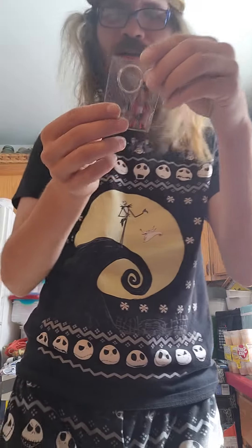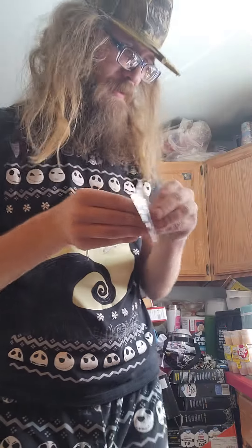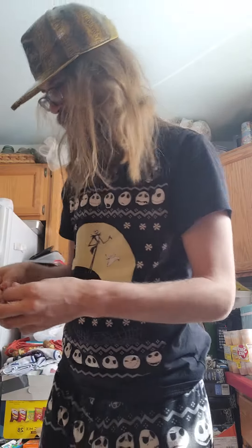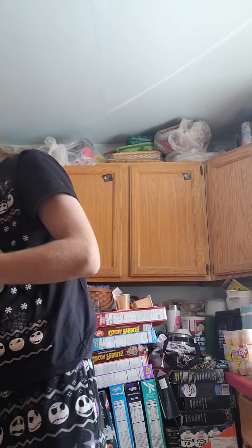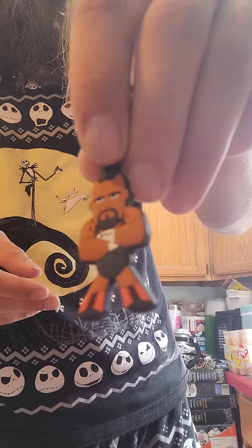I think this is a Powerhouse Hobbs keychain. Cool. Look at it. Pretty sure it's a Powerhouse Hobbs. Pretty sure.